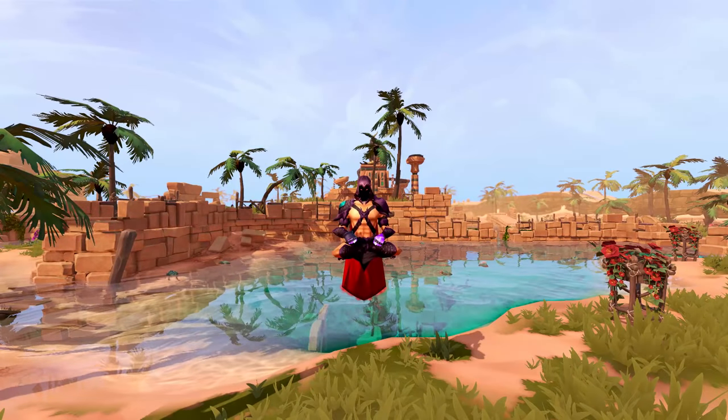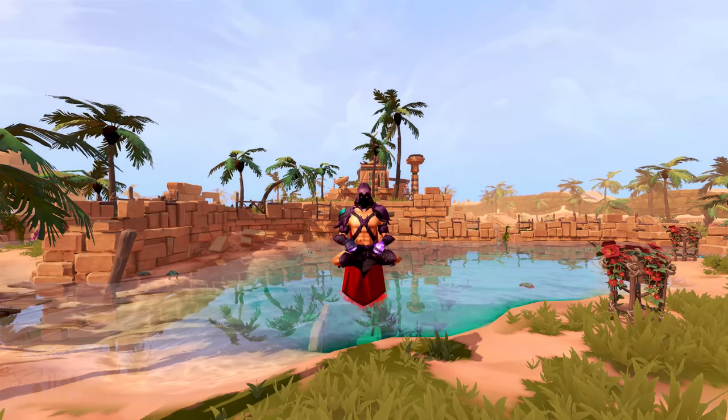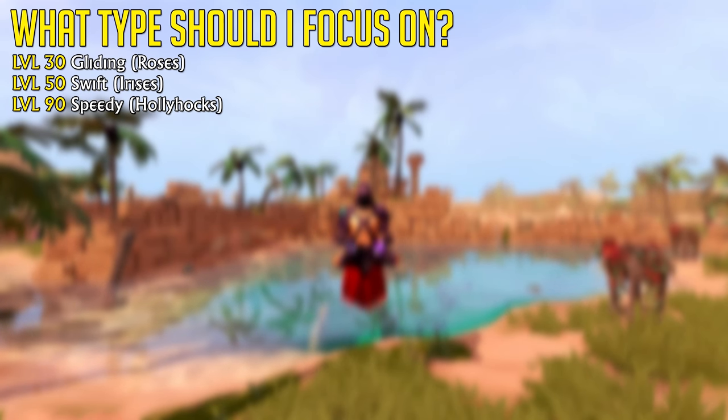Which whirligig should you be catching? Currently the three main flowers you'd want to use are roses, irises, and hollyhocks, ranging from level 30 up to 90. You should avoid all other flowers, shells and powders as either the input cost is too high — for example the golden roses and the powder of pennants — or the output is so low that it's not worth your time, for example the level 71 hasty shells and the powder of pulverizing. Focus on these three.